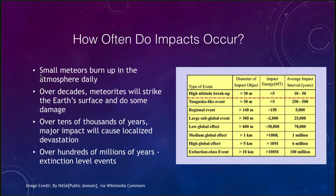Small meteors burn up in the atmosphere every day. We see meteor showers when there are larger numbers of them, but we are constantly being bombarded by small objects from outer space. Over decades, meteorites will strike the Earth's surface and do some damage. High altitude breakups can occur on the timescale of just a few decades — those break up high in the atmosphere and explode, causing significant damage. Over tens of thousands of years you will get major impacts causing localized devastation, in the 300 to 600 meter size range. And over hundreds of millions of years there will be extinction-level events.